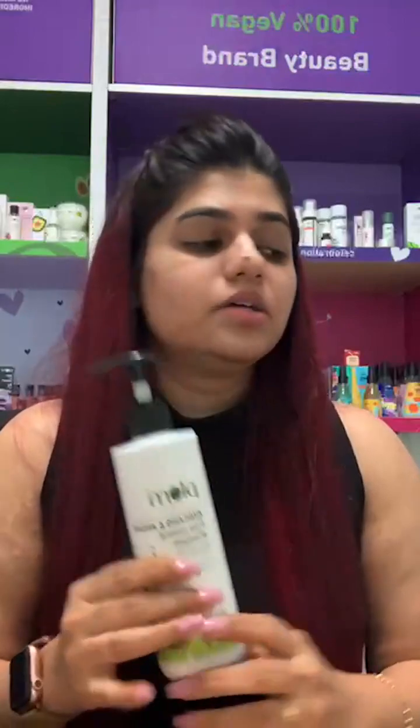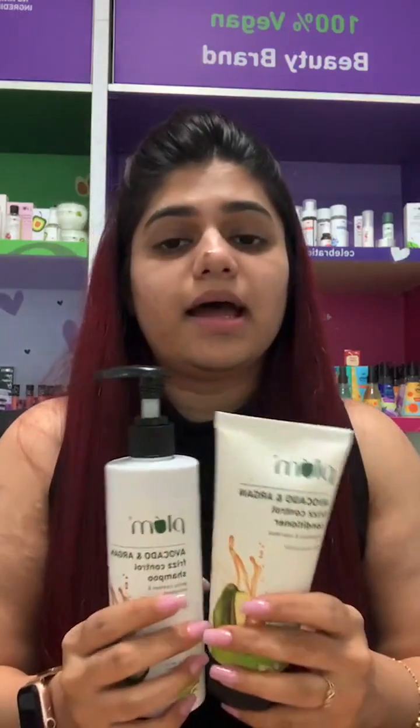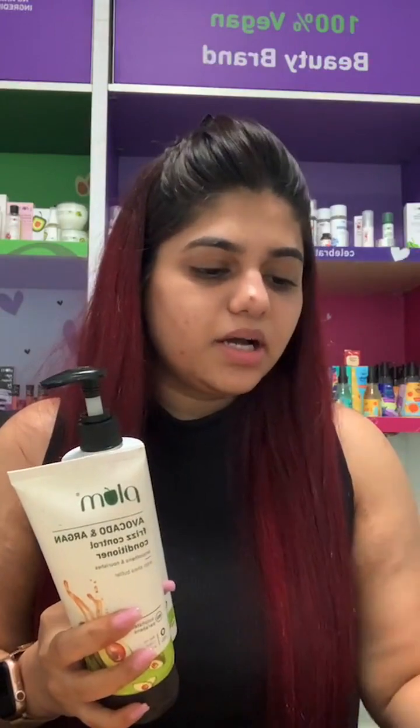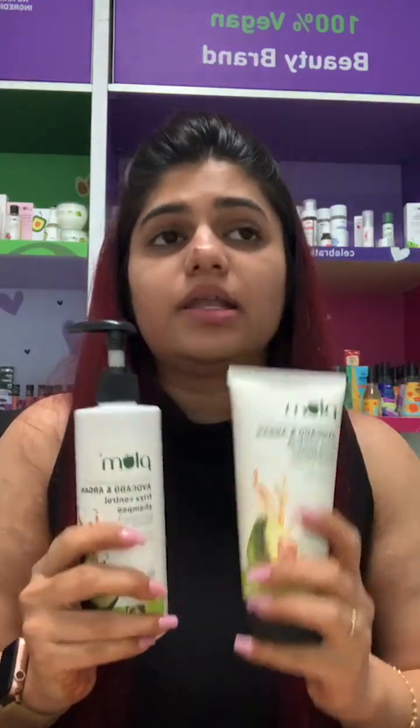For frizzy and colored hair, you can use the avocado range, which is for frizz control. Even if you have chemically treated hair, you can still use it. The avocado range has argan oil so it will nourish your hair and help tame daily frizz. We have the avocado shampoo, conditioner, hair mask, and one of our latest launches — the curl gel. Use the hair mask once or twice a week, but you must condition your hair after shampooing. Conditioner helps tame frizz, detangle, and smooth your hair.